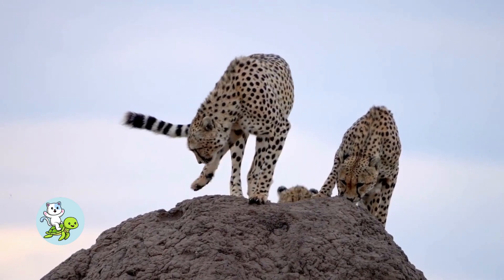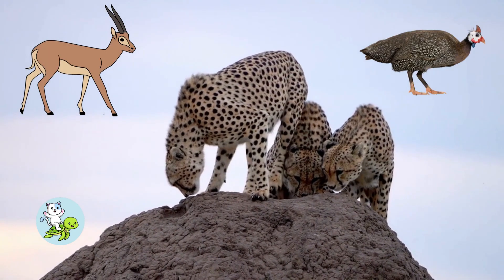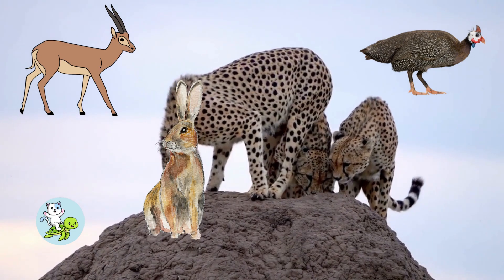Cheetahs eat gazelles, guinea fowl, hares, and impala.